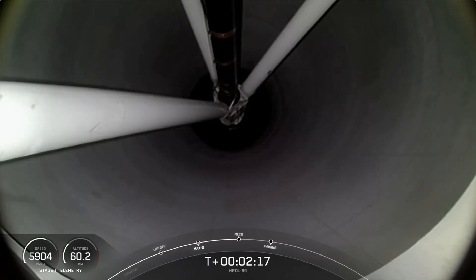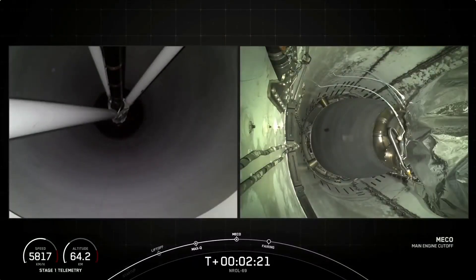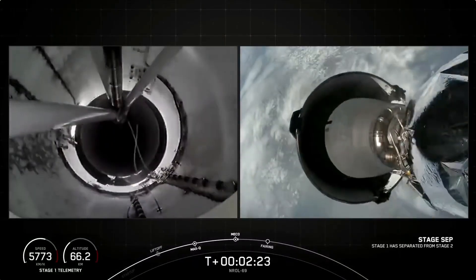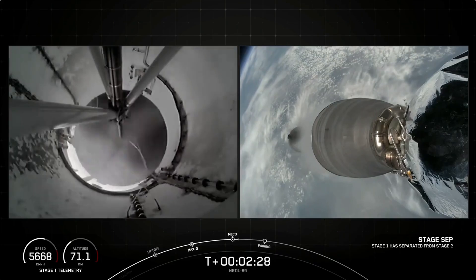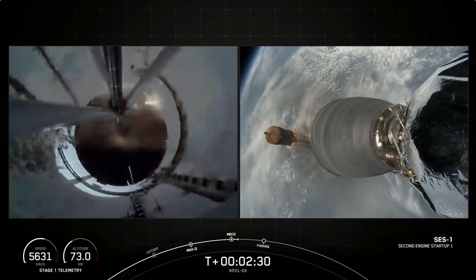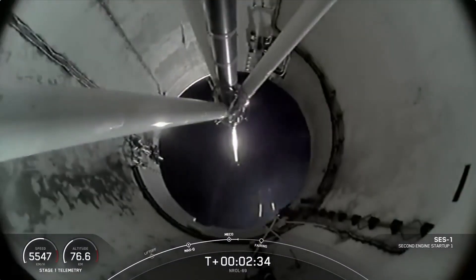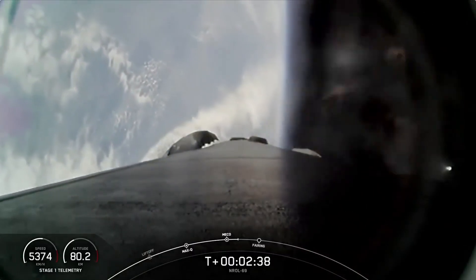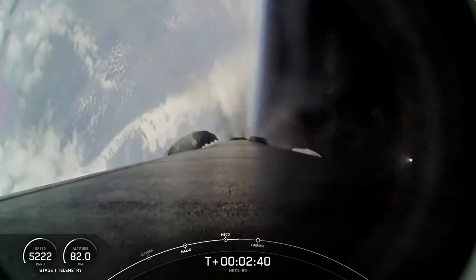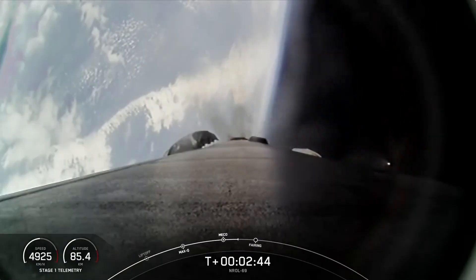Main engine cutoff. Stage separation confirmed. And back ignition. Stage one boost-back start-up. And a good series of back-to-back call-outs there — again, those were MECO, stage separation, SES-1, and the boost-back burn.